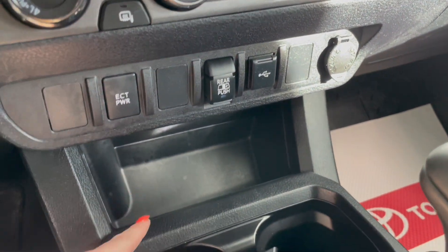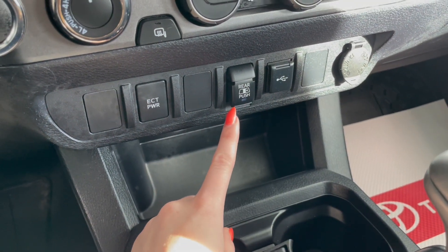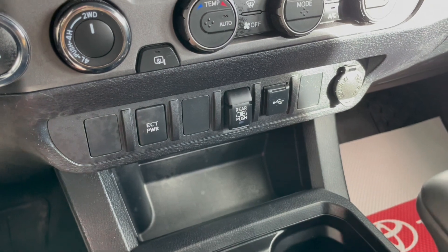Down along the bottom here, we have a storage compartment along with a couple of outlets, and this switch, which is for your power sliding rear window.